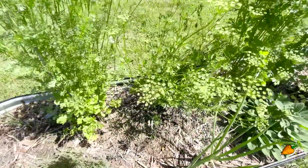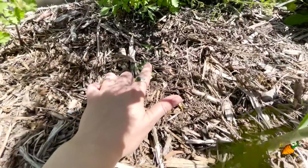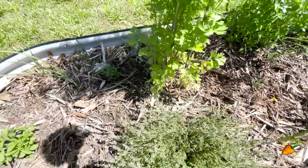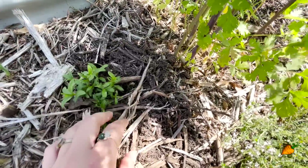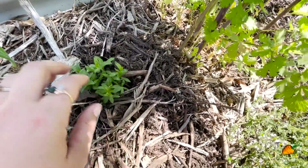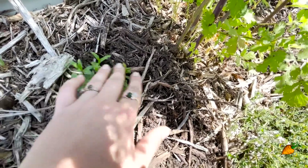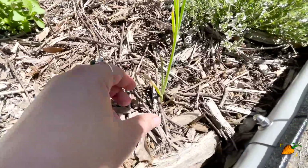Everything else in here is looking great. I planted a couple of new things - this right here is fenugreek that I started from seed. And then I think this is called Mexican tarragon - I got that as a start from the store. I have a tarragon recipe and I don't need a lot of it, but I thought it'd be cool to get one and plant it here and see how it does.